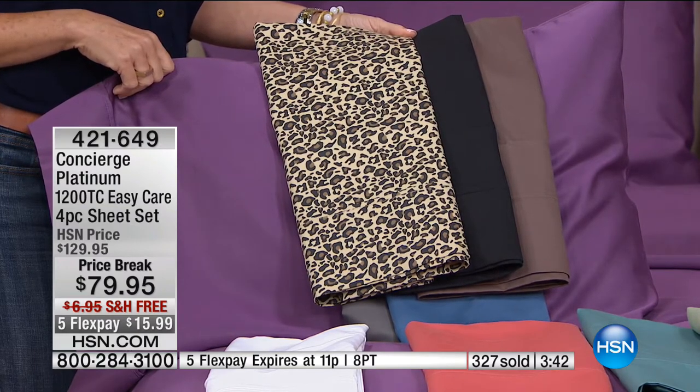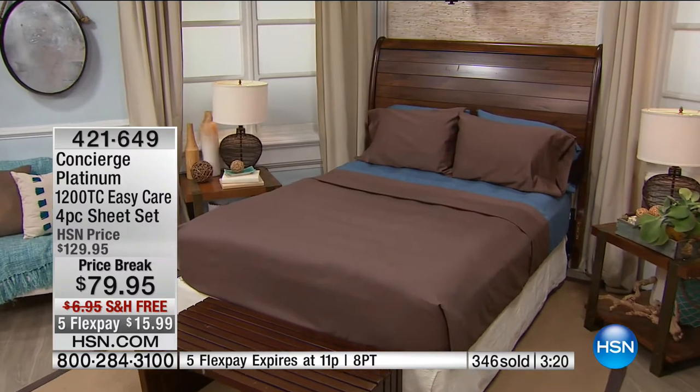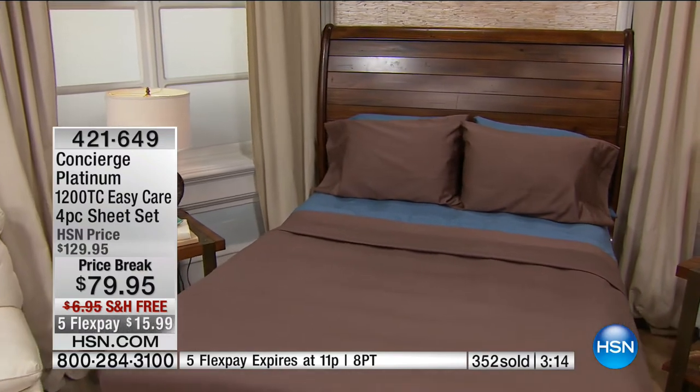Full, queen, king, California king — I dare California king and king owners to try anything of this quality to match that price. You won't find it. Have you got old ratty sheets because you've got a big bed and you refuse to change them because you'd spend more than $79 for a flat sheet alone — not the pillowcases, not the fitted sheet, just individual flat sheets because you have to buy them separately?